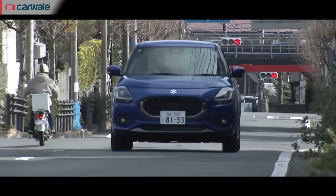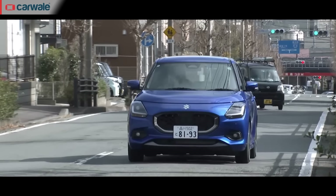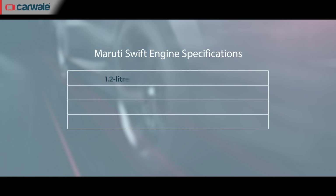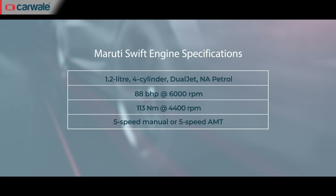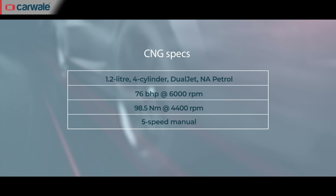Globally, in terms of powertrains, Suzuki has introduced a new mild hybrid petrol engine that can be had with either a 5-speed manual or a CVT. However, we believe that engine is unlikely to come to India at this point. Instead, the new Swift will continue with the K12C petrol engine of the current car, producing 88 bhp and 113 Nm of torque, available with a 5-speed manual or a 5-speed AMT. You can also have this engine in CNG guise, where it produces 76 bhp and 98.5 Nm of torque, offered only with a 5-speed manual.